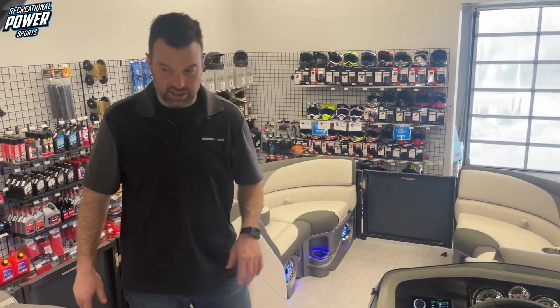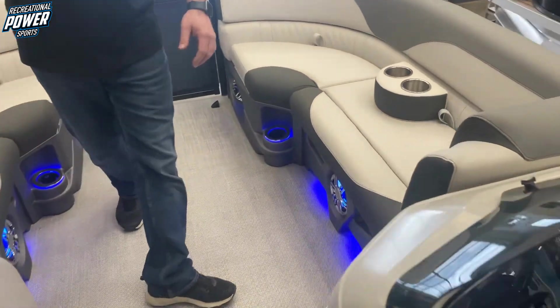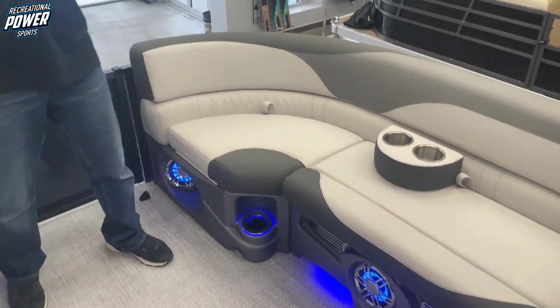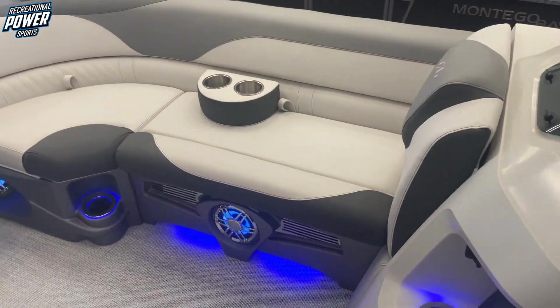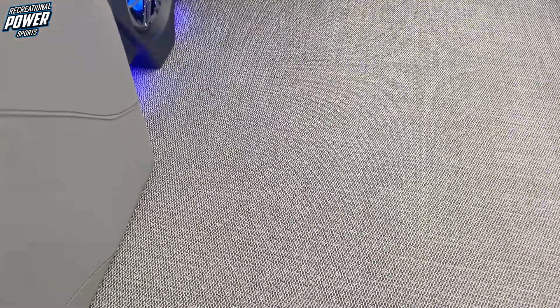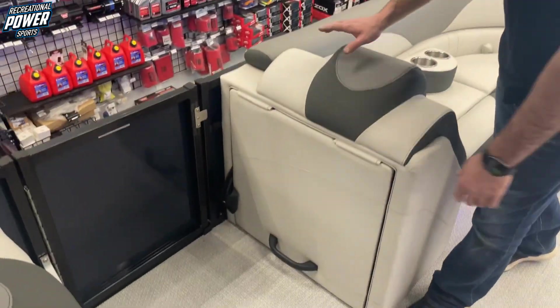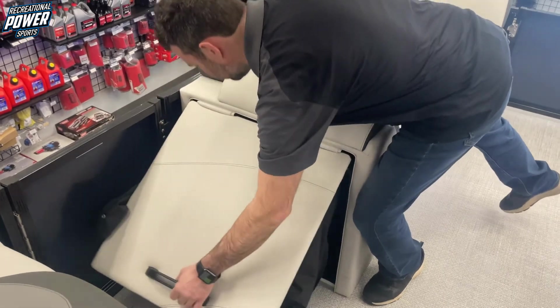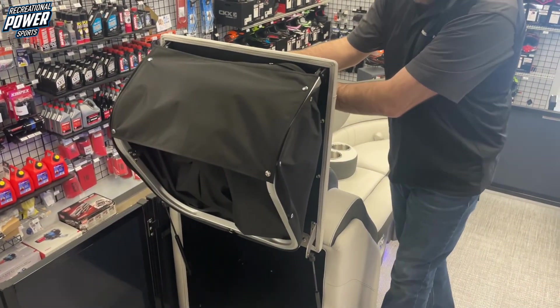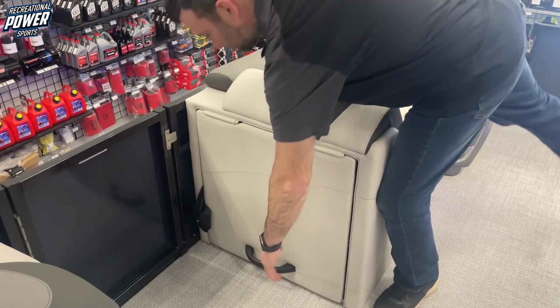If you follow me up to the front of the boat, you can see we've got the tritone seats, removable cup holders, and the pearl flooring. Right on the side here at our side entry, we also have a pop-up change room.